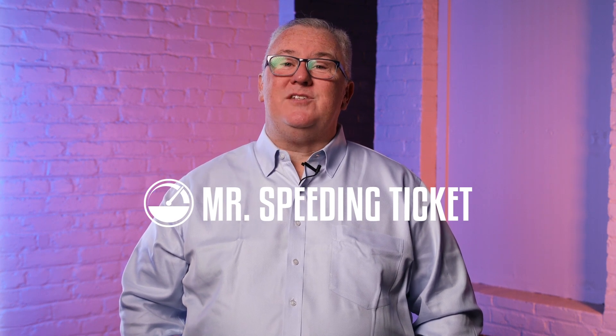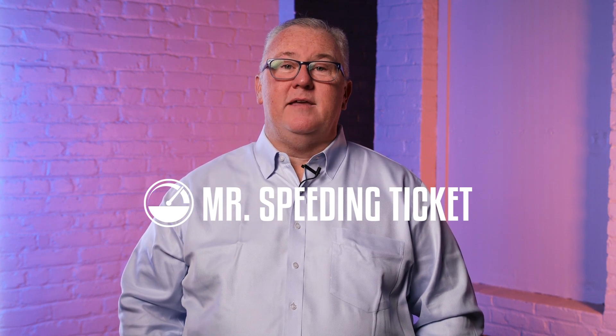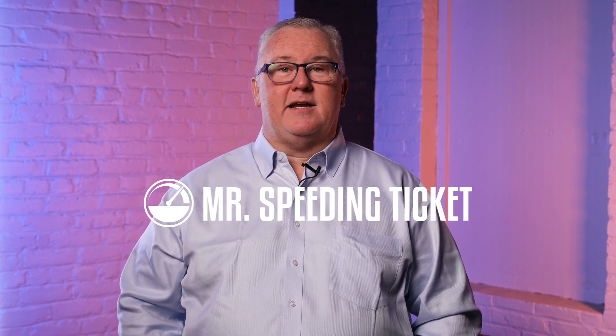Be sure to like this video and subscribe for more just like it. You can call me, text me, or DM me if you need help. I'm on socials at MrSpeedingTicket and online at MrSpeedingTicket.com.